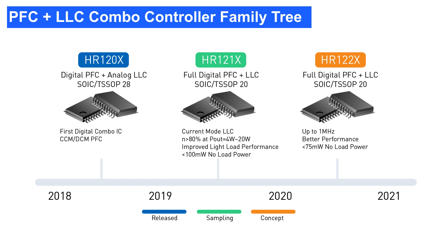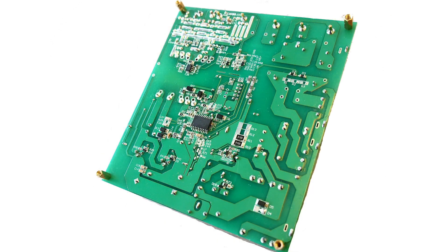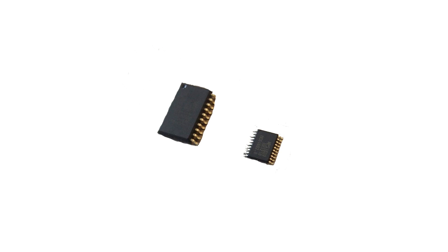The HR1210 is the latest sampling generation of the family. It is a full digital controller that implements DCM-CCM PFC and current mode LLC control schemes. It offers excellent performance in light load operation with no-load power below 100mW and very good efficiency below a 10% load. The HR1210 has two package options available: a compact SOIC20 option that can meet all single layer PCB requirements, and an even smaller TSSOP20 option for high power density designs.